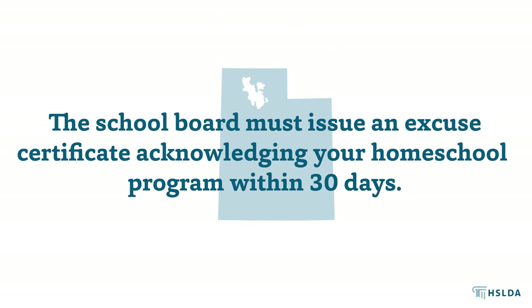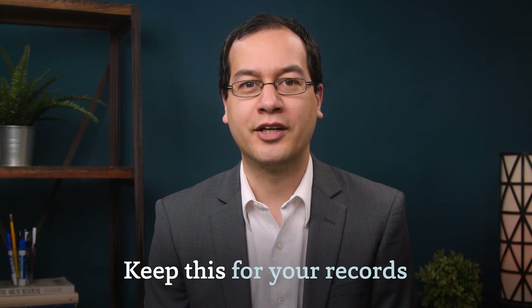If you are an HSLDA member, you can use our Notice of Intent form. Simply fill in the information for your child. Once you submit your affidavit, the school board must issue an excuse certificate acknowledging your homeschool program within 30 days. Keep this for your records.